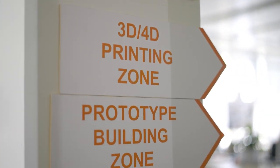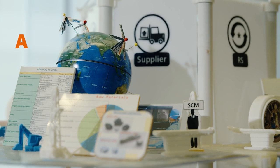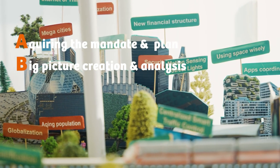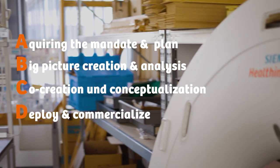The ITT methodology is a simple and easy to follow four-step methodology, which we developed based on the experience of managing and leading innovation programs and projects at various ITT locations worldwide. Our team simplified this methodology into four steps — A, B, C, D — where A stands for acquiring the mandate and plan, B stands for big picture creation and analysis, C for co-creation and conceptualization, and D for deploy and commercialize.